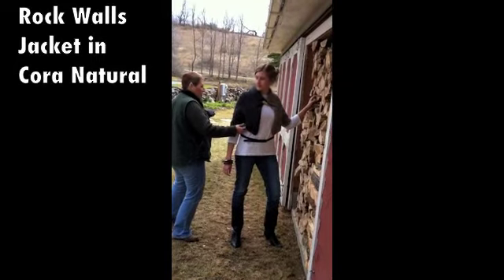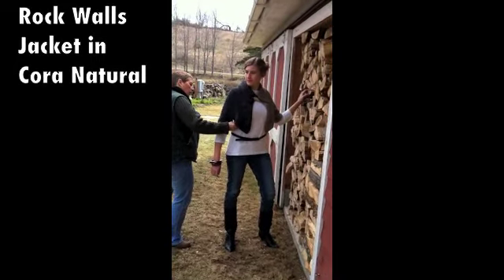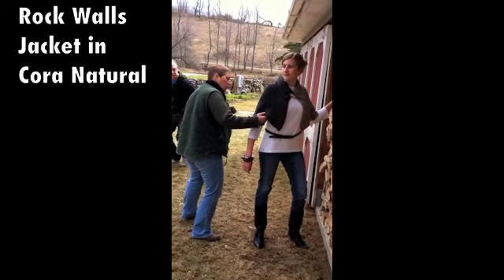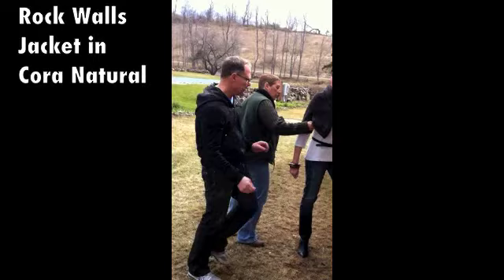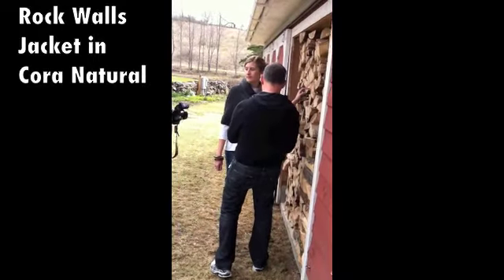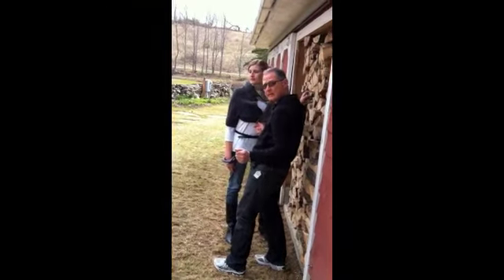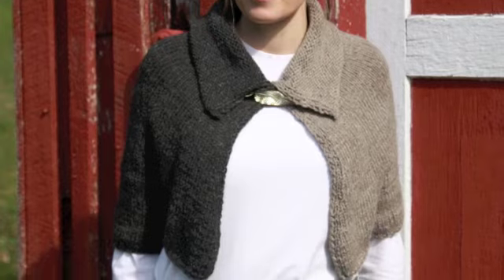In our next piece, Rockwall's jacket, also in Cora Natural, Carina and Renee and Stacy all work as a team to achieve just the right look in terms of lighting, scenery, and fit of the garment, all looking for that special shot to make the cut for the Saratoga Collection pattern book.